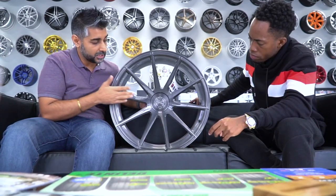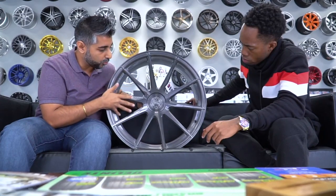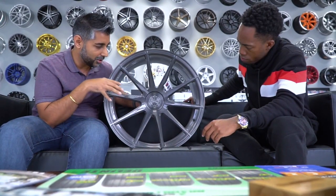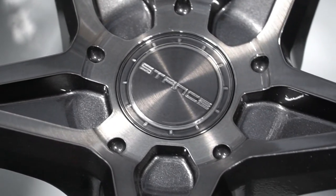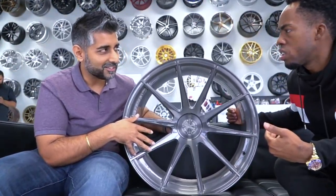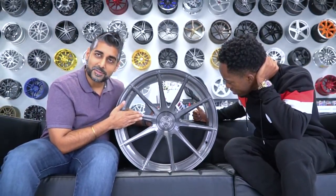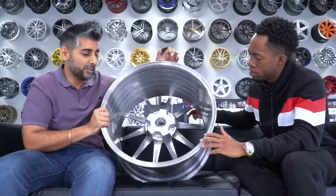The other cool thing — you weren't able to see it because the finish is black — is that Vertini and all of their wheels come with these amazing brushed finishes. It's a beautiful brush underneath a clear gray, which just gives it so much depth and feeling. It's a really nice, rich look overall.